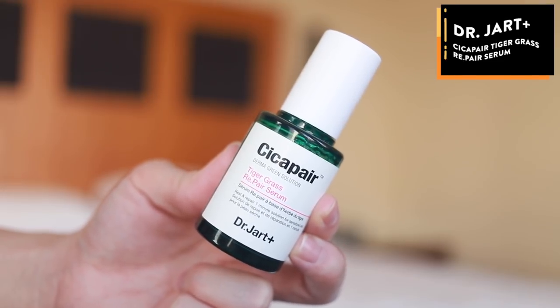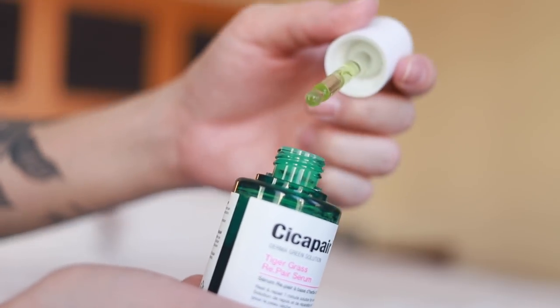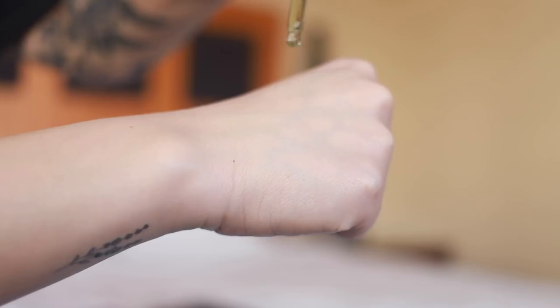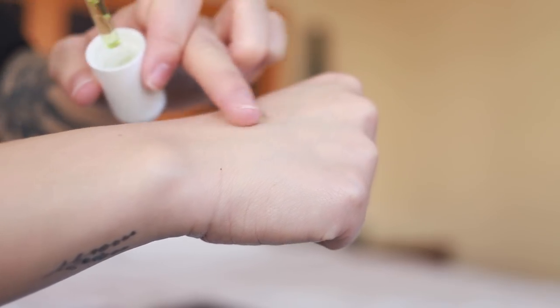I'll start off with a serum. This is the Tiger Grass Repair Serum. This is just really nice and moisturizing and absorbs into the skin quite quickly. It says it helps to soothe sensitized skin resulting from external environmental stressors. Even though I do have oily skin, I also know that my skin is dehydrated — I haven't been drinking as much water as I should and I've been traveling a bunch, been on a lot of planes lately. So I know I need to add some extra hydration during this time, and this serum has been really nice. It absorbs into the skin really well and it's just really hydrating.